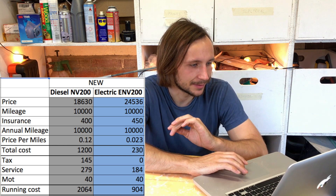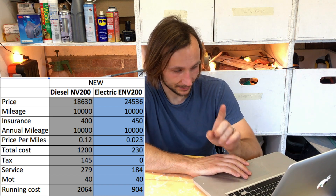That gives a total fuel cost for the diesel of £1,200 and the electric just £230, so already there's about a £1,000 saving just on energy. Then there's also tax: tax on the diesel is £145 but the electric is free. The service also varies between electric and diesel, and there are minor and major service intervals.